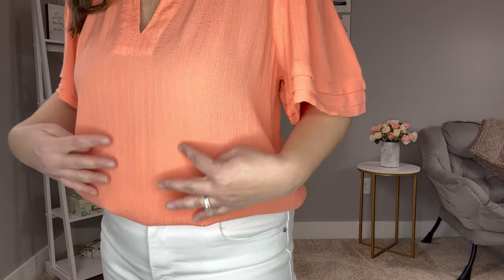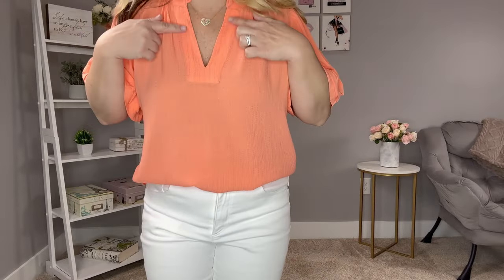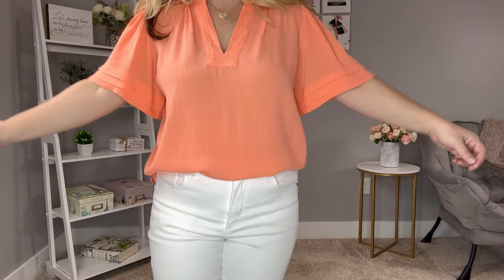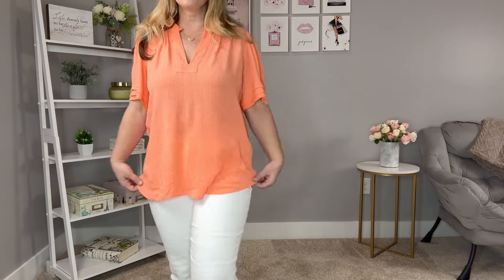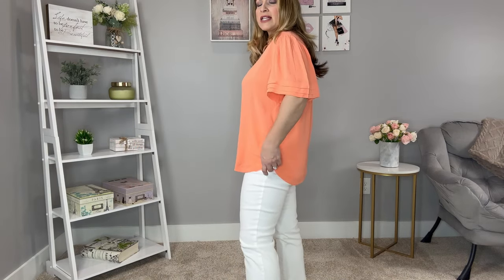I think it's just a quintessential spring look. The top runs true to size — I'm wearing it in a medium. Up close you can see a really nice texture and extra detail at the neckline, and here's a close-up of these pretty flutter sleeves. Let me untuck this so you can see the full length — it is a little bit of a longer style. You can wear it tunic style; it is longer in the back than the front with a circle hem. This color is just gorgeous, especially with a white bottom.